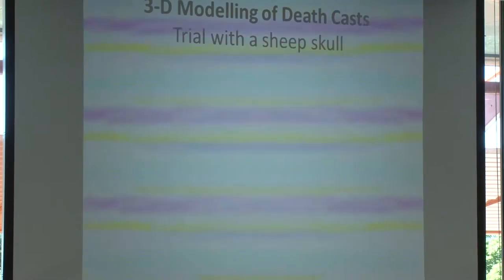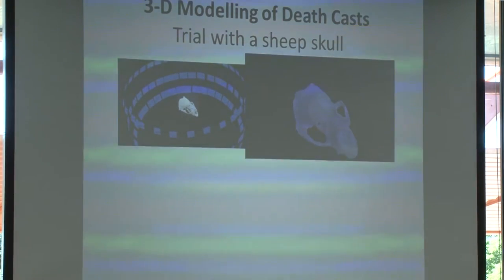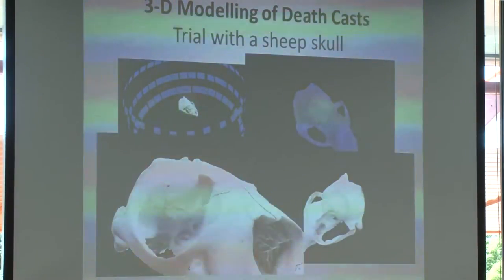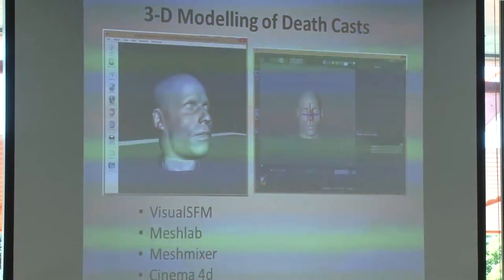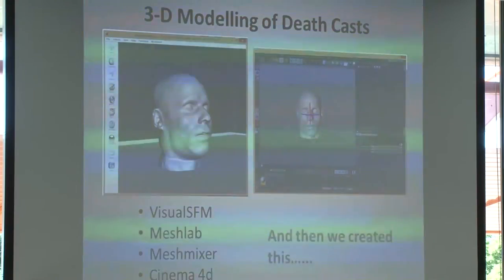We decided we were going to make 3D models of the death casts and started with a trial using sheep skulls. We took multiple photographs of a sheep skull, put it into software — Photoscan, which we didn't end up using in the end — and got a really beautiful model you could rotate on screen and look at in great detail. Proof of concept. I then spent a whole day with our museum photographer photographing the heads in great intimate detail from every angle. We fed that photographic data into a suite of programs — all freeware except for Cinema 4D — and ended up with the 3D models.